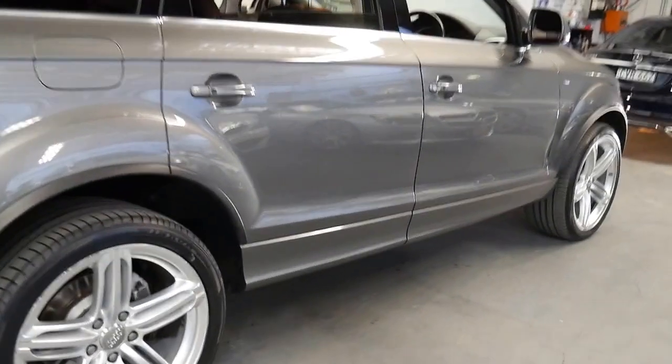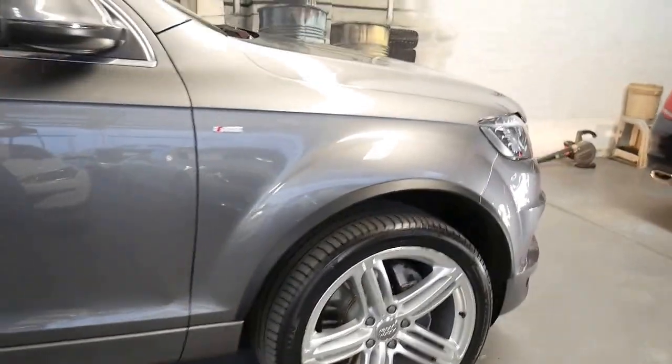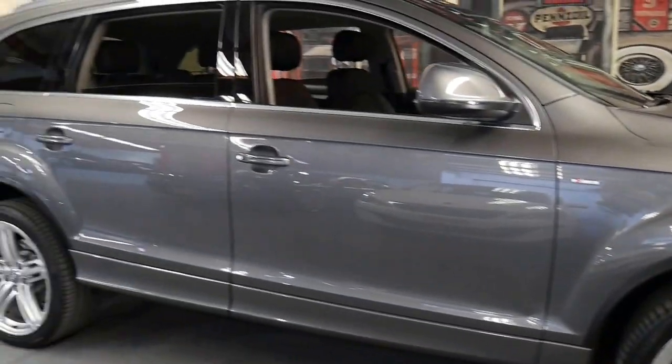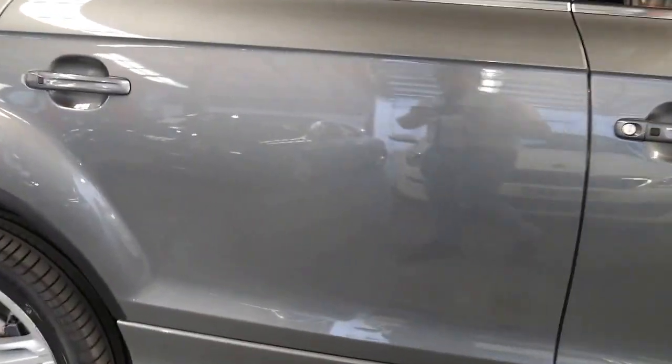It's an S line so it's got the much bigger alloy wheels which look fantastic and a much nicer body kit and colour coated bumpers and moulds.